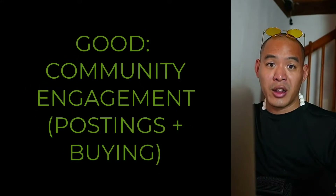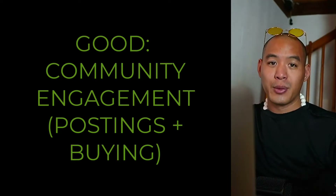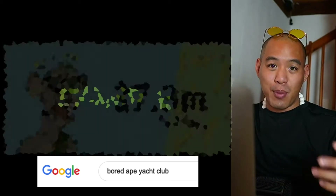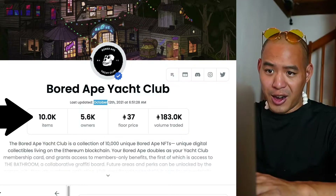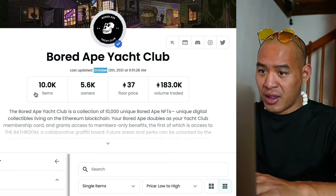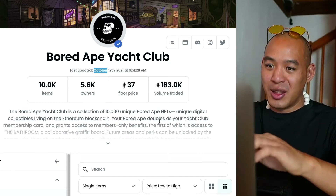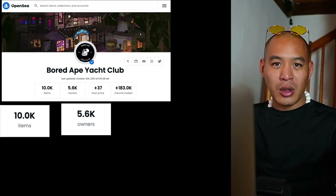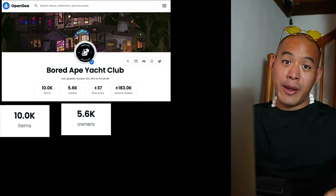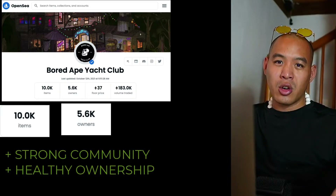You still have to look for NFT projects with a healthy amount of ownership — about 40 to 50 percent of the total amount of an NFT project is usually a good start. A diverse amount of ownership signals a good community for that particular project. As more people are engaged with your target NFT, the more the project will run successfully and you will see an uptrend in its value. A good example of this is the Bored Ape Yacht Club with a total supply of 10,000 and 5,600 wallet addresses that own them.